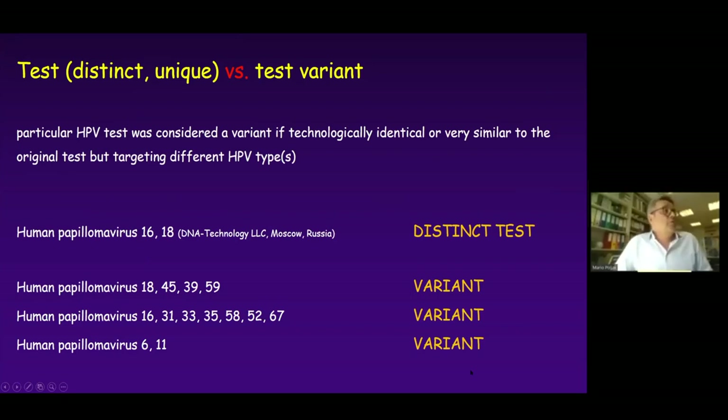I will use two terms: 'test' as a distinct or unique test versus 'test variant.' There are several tests on the market and we divide all of them into these two groups. A particular HPV test was considered a variant if it is technologically completely identical or very similar to the original test but targets different HPV types. For example, this Russian test counts once as a distinct test, and there are three different variants targeting three different groups of HPV genotypes — so one test and three different variants.